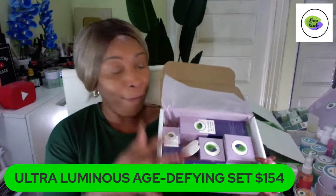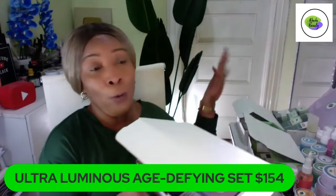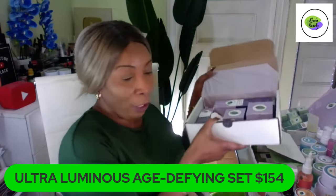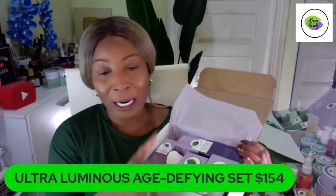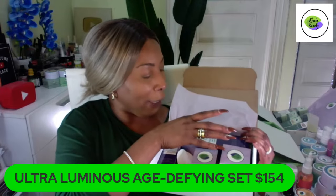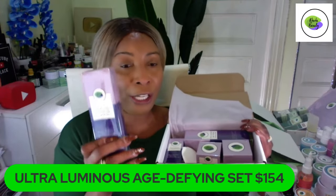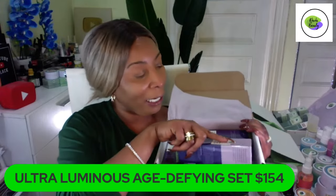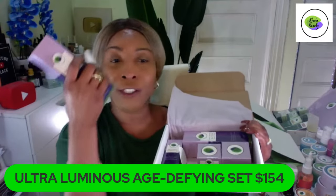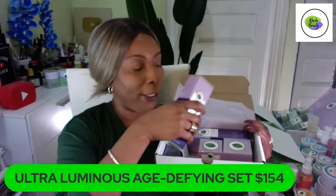Everyone gets the sponge in the set. We have the turmeric set, the parsley set, and another set with potato — everything is inspired from our DIY. Now let me show you how to use this set. The first thing you use is the cleanser — you put it on your little sponge and wash your face. This also contains exfoliating properties when used with the sponge.